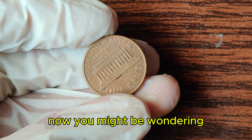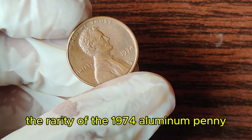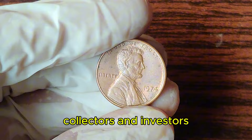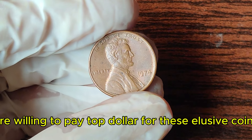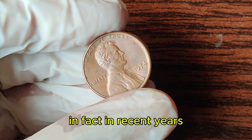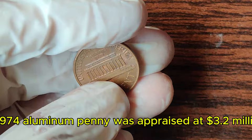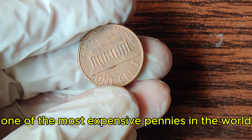Now, you might be wondering how a penny could be worth 3.2 million dollars. The rarity of the 1974 aluminum penny makes it incredibly valuable. Collectors and investors are willing to pay top dollar for these elusive coins. In fact, in recent years, a 1974 aluminum penny was appraised at 3.2 million dollars, making it one of the most expensive pennies in the world.